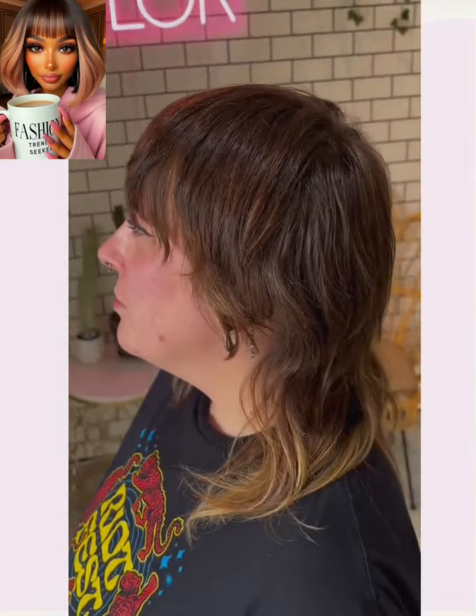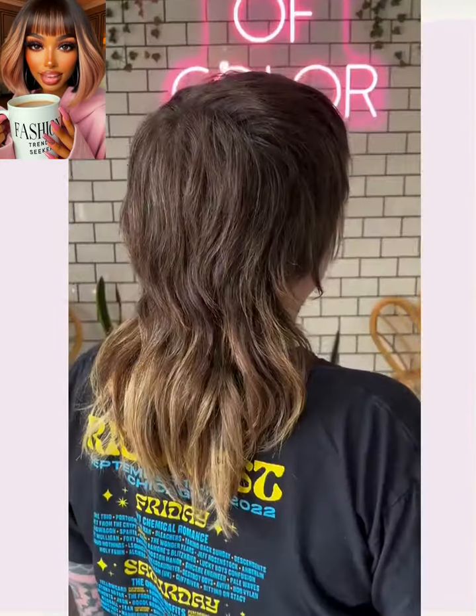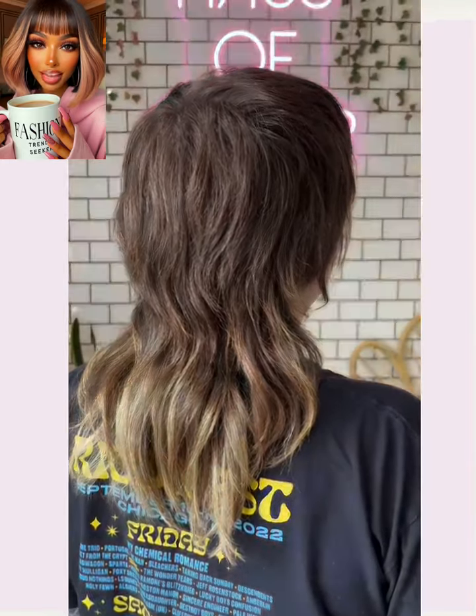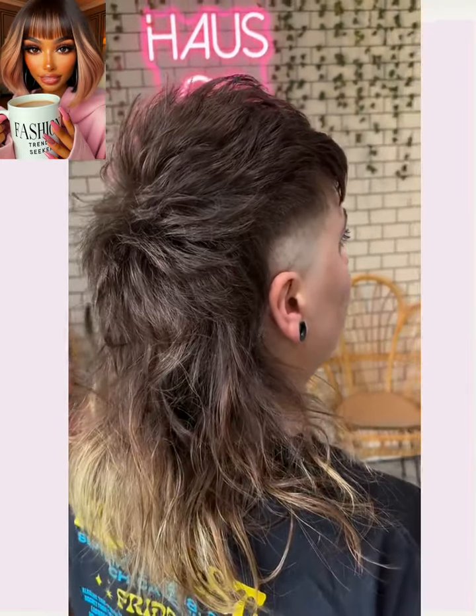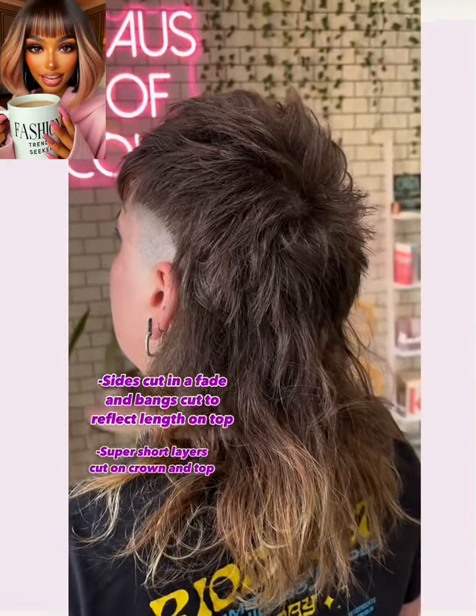And then we have a mullet haircut. As you guys know, the mullet is trending heavily right now — we're seeing a lot of mullet haircut styles. I like the edginess of this one with the shaven sides. Very cool. The color looks great as well.